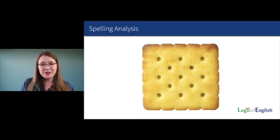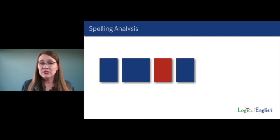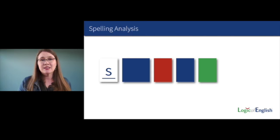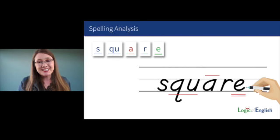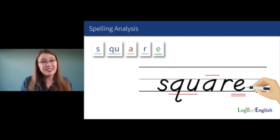The next word is 'square' — the cracker is a square. Let's sound it out: S, QU, A, ER, silent final E. Go ahead and write 'square,' sounding it out as you write it. How will we mark this word? Underline the QU, put a line over the A because it said its second sound, and double-underline the silent final E. Why do we have a silent final E in square? It makes the vowel A say its long sound. Let's read it: S, QU, A, ER — square.